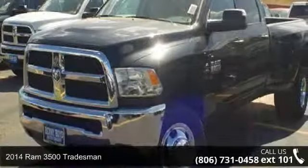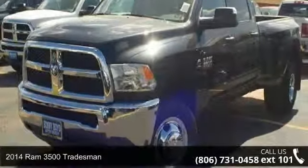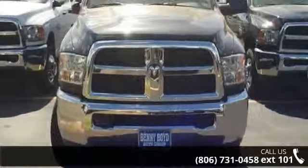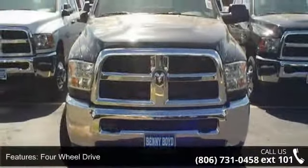Arrive in style with this 2014 Ram 3500 Tradesman. If you are looking for a first-rate auto, this one could be yours today. Enjoy these notable features: